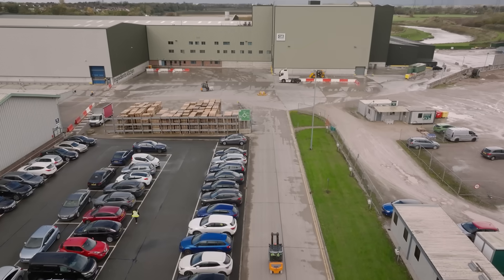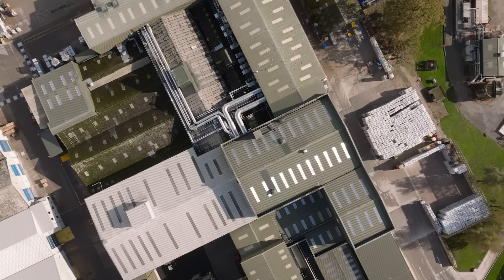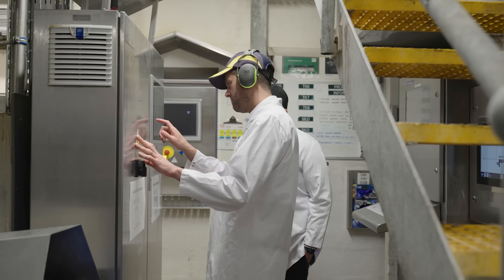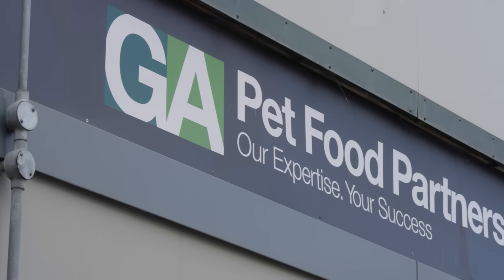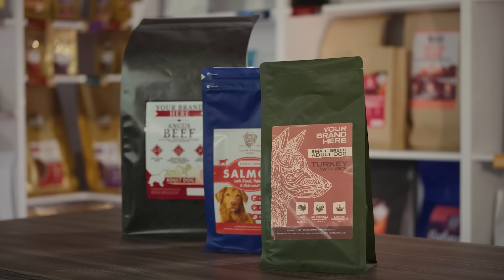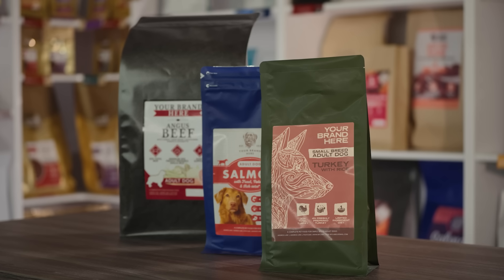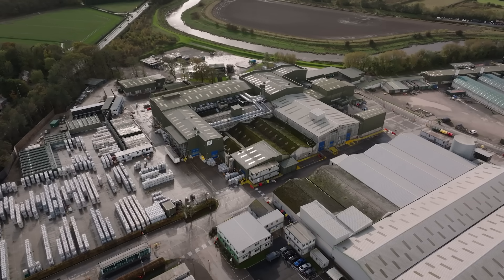Through its pioneering manufacturing process, GA Pet Food is redefining what's possible in dry pet food production. Powered by Alfa Laval's advanced separation technology, this partnership demonstrates how innovation and collaboration can deliver quality, efficiency, and lasting impact for producers worldwide. We'll see you next time.